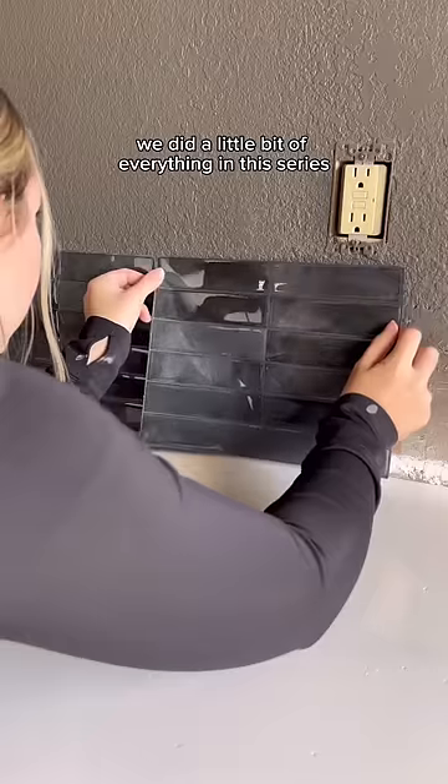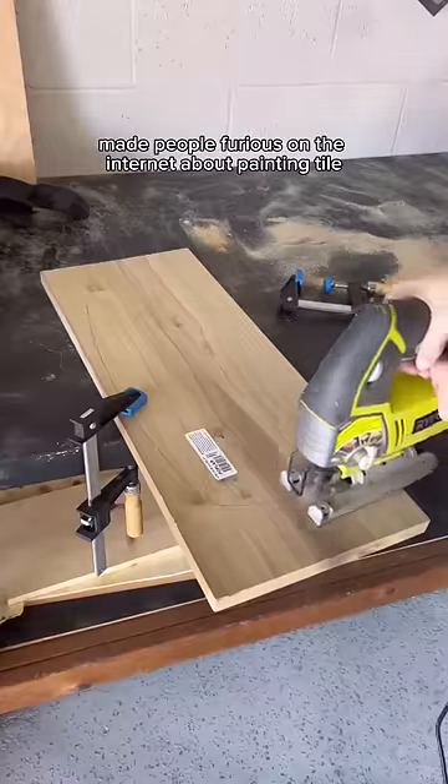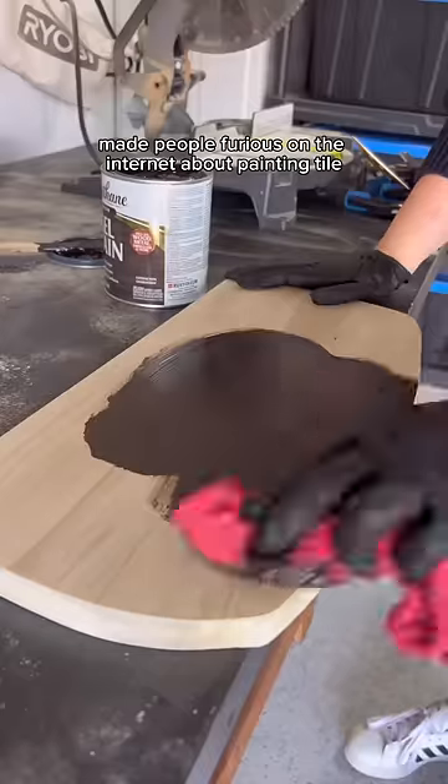We did a little bit of everything in this series: removed some backsplash, added peel-and-stick flooring, made people furious on the internet about painting tile. It's been a fun time.